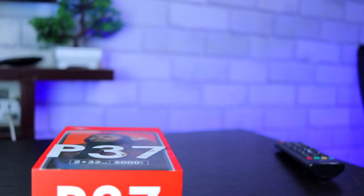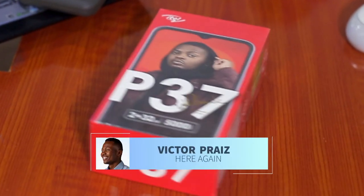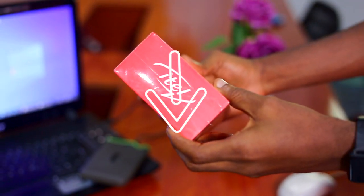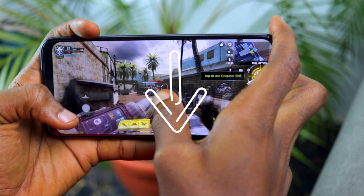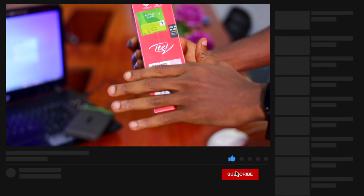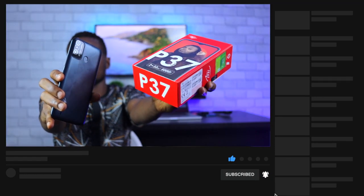What's up guys, it's Victor here again. I have timestamps as a table of contents to this ITEL P37 unboxing and review video in the description box below, so you can get to where you want to be quickly. Please subscribe to the channel if you're not, and also ring the bell so that you'll be notified the next time and every other time I post a new video like this one.